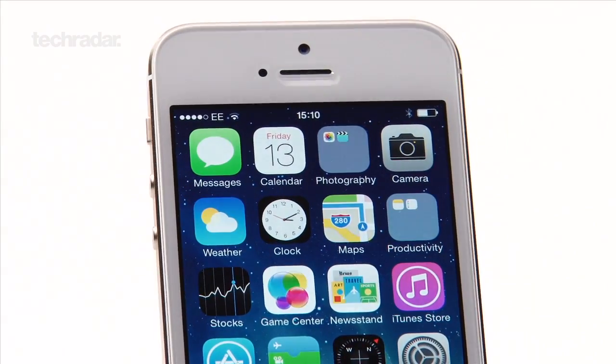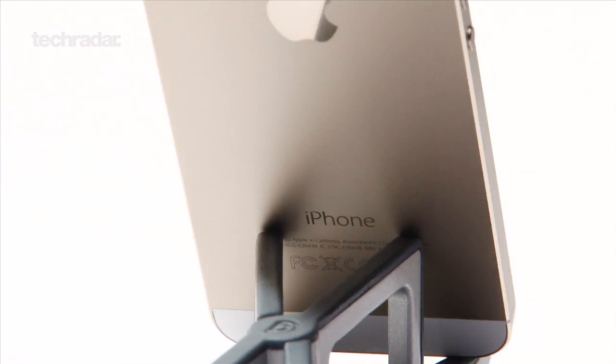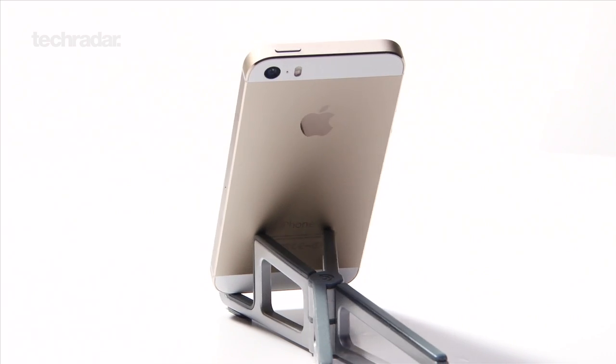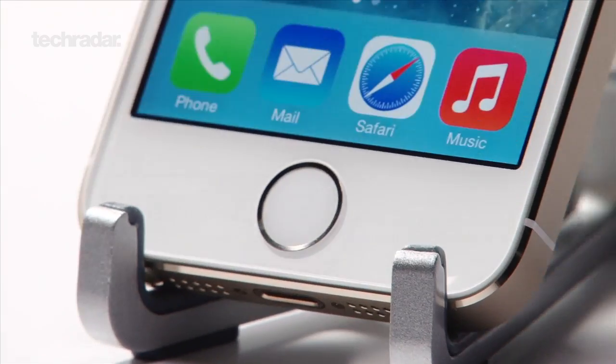The iPhone 5s is less forgiving on the wallet, meaning you'll have to stump up £549 for the entry-level model. Granted, you're getting a much more premium-feeling phone, but we still can't see what justifies the iPhone 5s being such an expensive device.